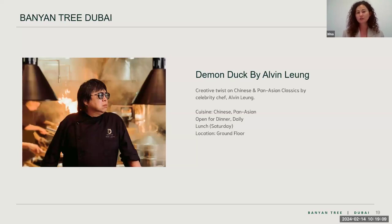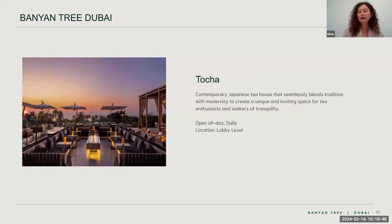The second restaurant included in the half board meal plan is Demon Duck by Alvin Leung. Alvin Leung is a three-Michelin-star chef and this is his first restaurant in the Middle East, serving Chinese cuisine with a slight Middle Eastern twist. Half board guests receive a three-course set menu. Note that drinks are not included in the half board — they are always an extra charge.